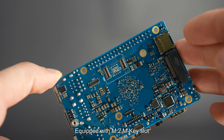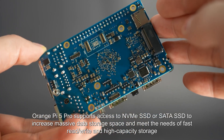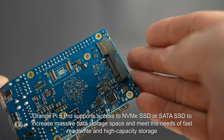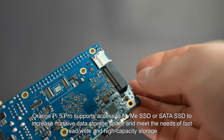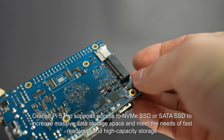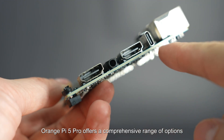Equipped with an M.2 M-key slot, Orange Pi 5 Pro supports access to NVMe SSD or SATA SSD to increase massive data storage space and meet the needs of fast read/write and high-capacity storage.